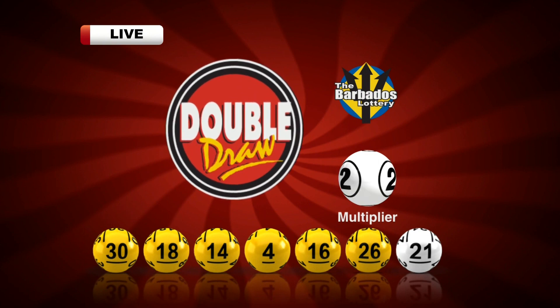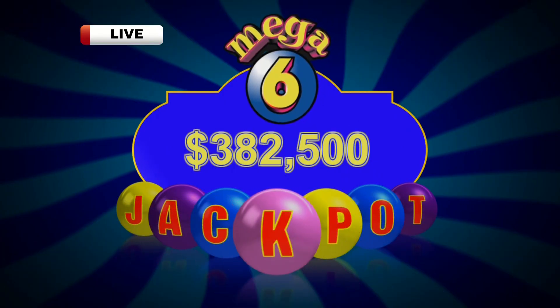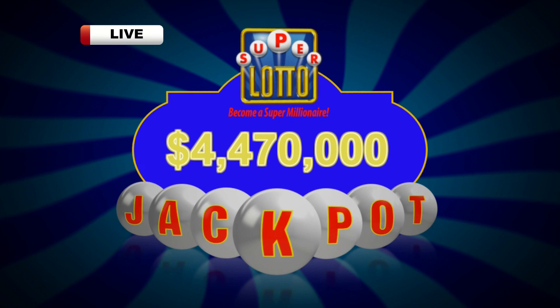Just that one dollar can make you a double-drawer winner. The jackpot for the next Mega Six draw: $382,500. And the Super Lotto jackpot: $4,470,000.